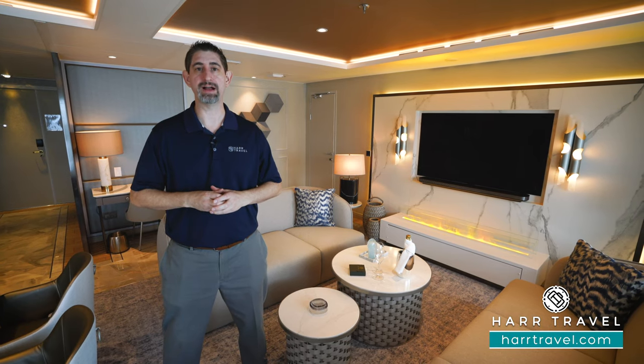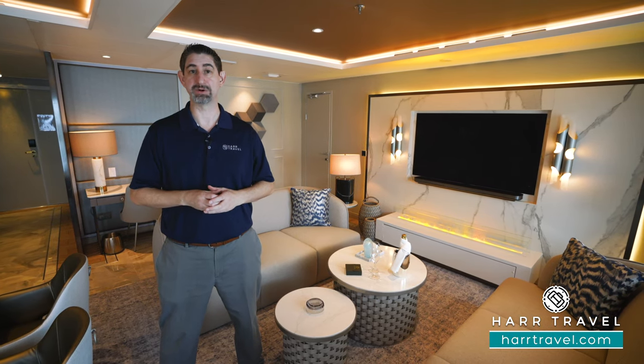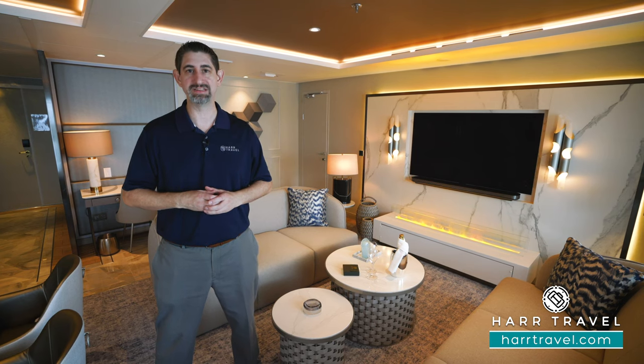Greetings everyone, this is Danny from hardtravel.com, your Crystal Cruises experts, and today I'm on board the incredible Crystal Endeavor.